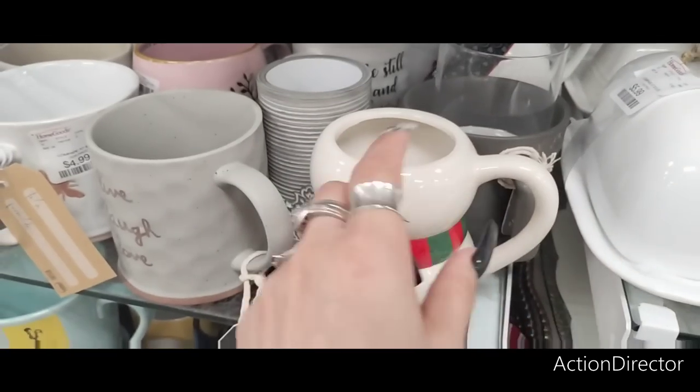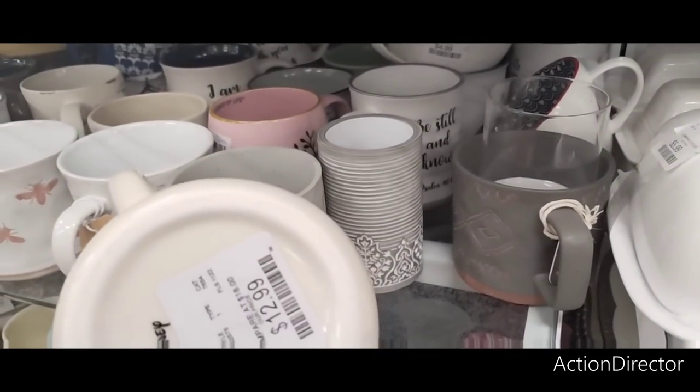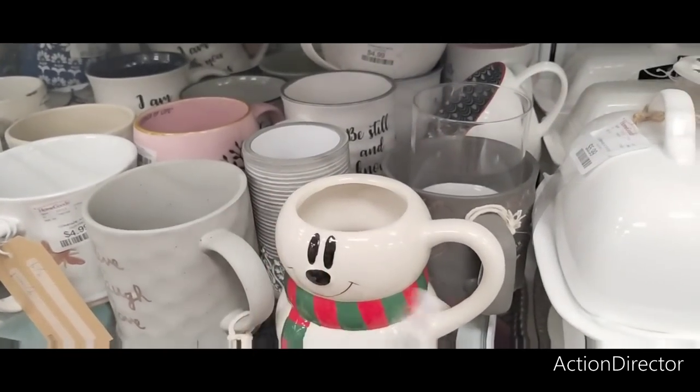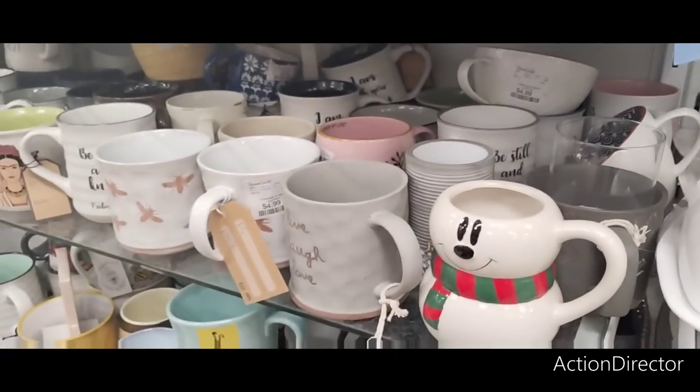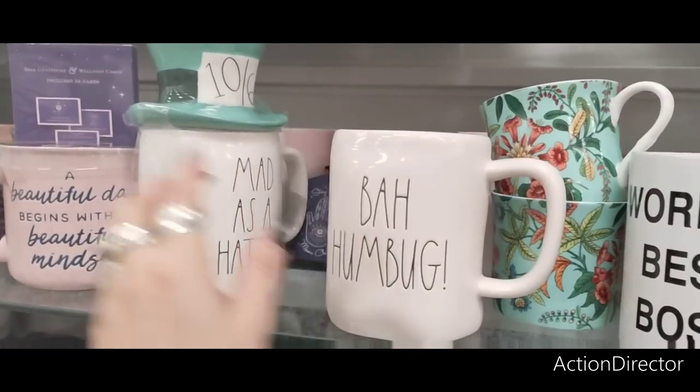Whoever resells these must have broken the top — or it got broken in shipping and she got it back — because it's $12.99. That's what happens when you return stuff: it's missing the topper. So remember, this should have a topper — don't buy it for $12.99. A lot of Rae Dunn returners return stuff.